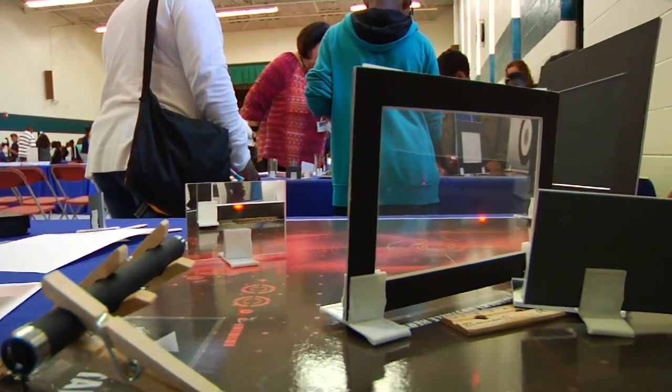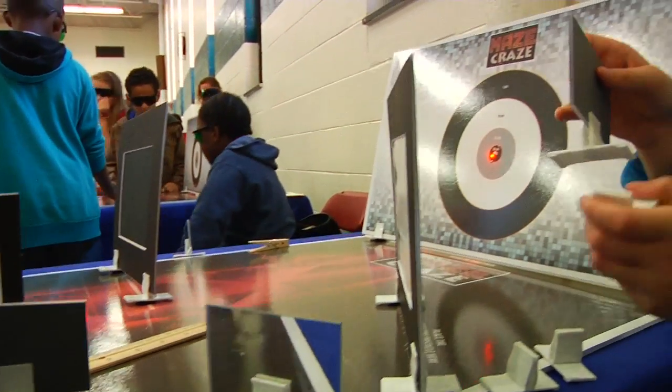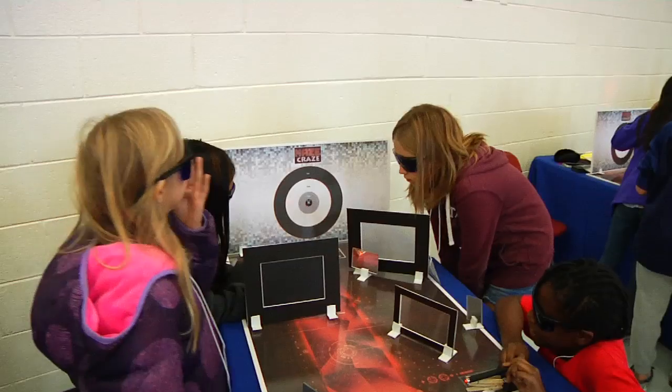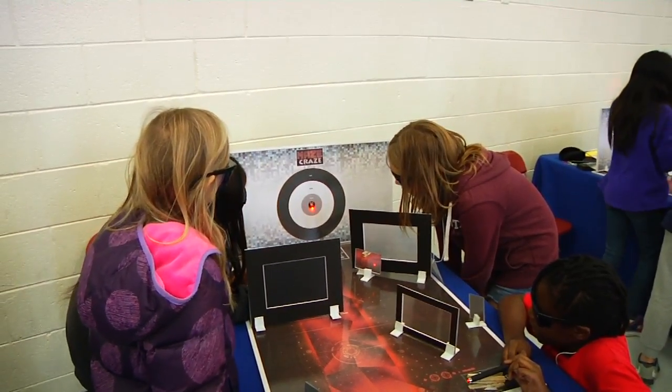The challenge required a laser beam to hit a target along a path utilizing as many points of reflection as possible given the materials supplied. Strict criteria had to be followed, and team points were obtained with each reflective surface added to the laser's path.